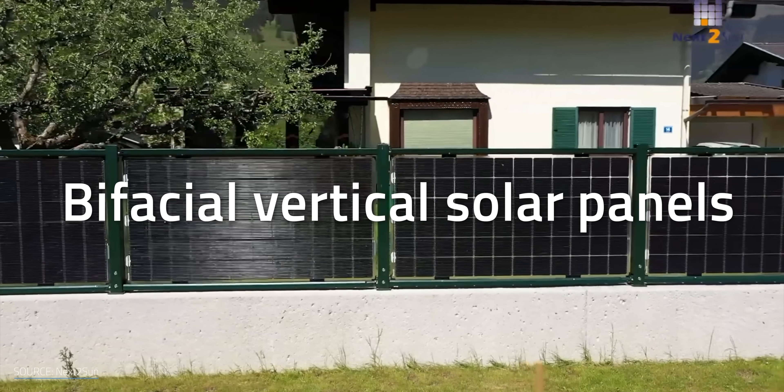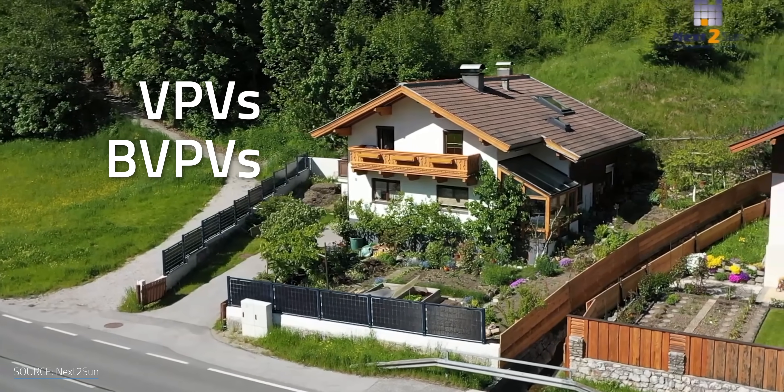Before we can solve this mystery, what are bifacial vertical solar panels, also known as VPVs or BVPVs?